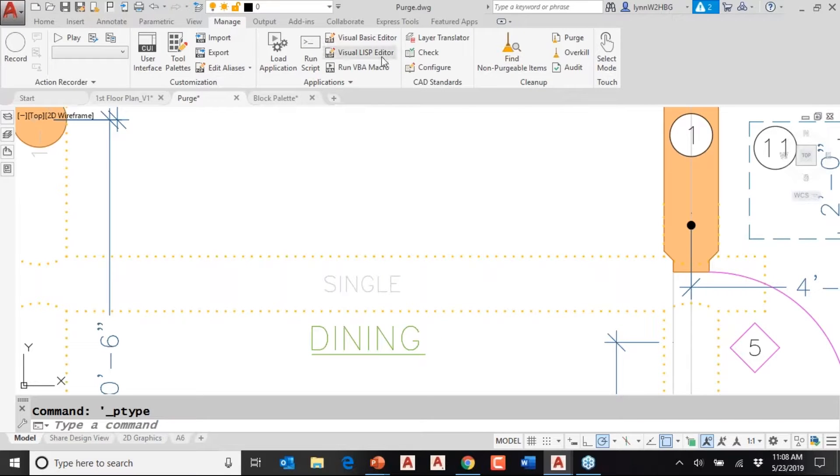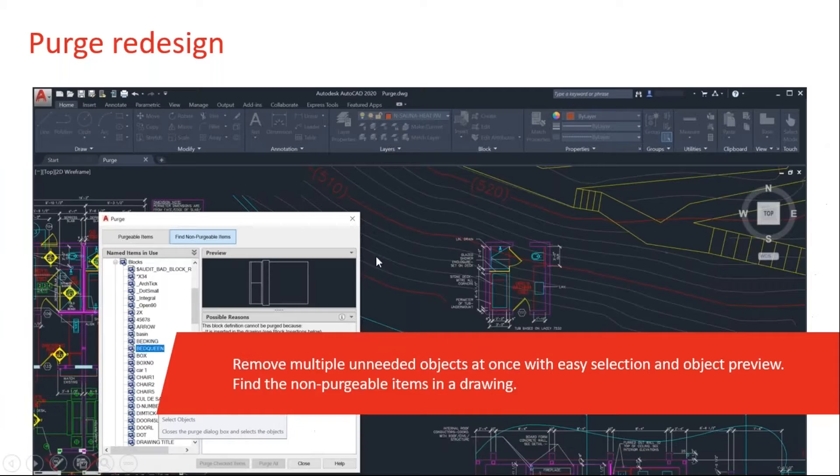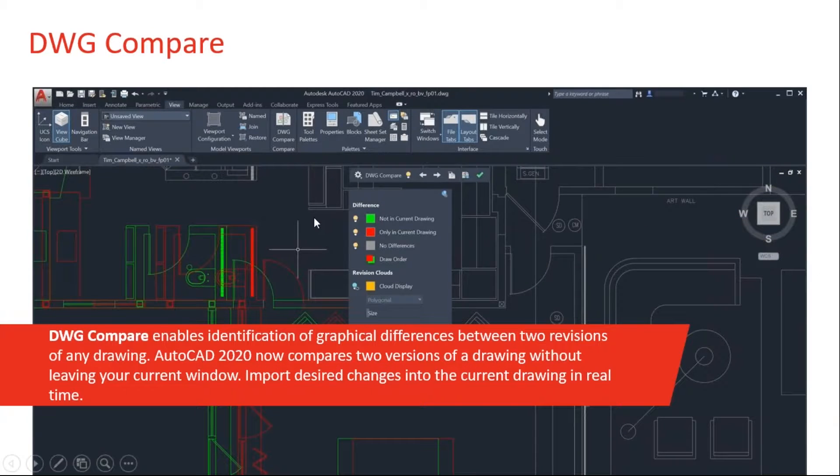Going back to Manage, you can see Purge and Find Non-Purgeable Items go to the same dialog box — they just open different tabs. Let's go back to our PowerPoint. That's the purge redesign, which I absolutely love.